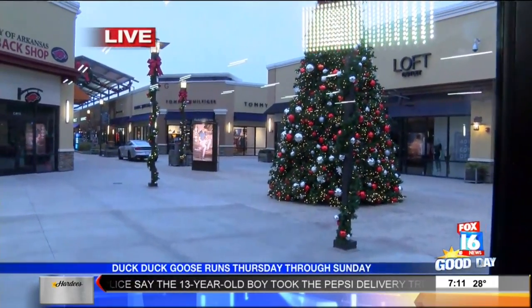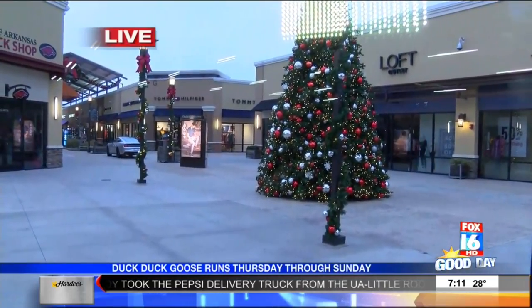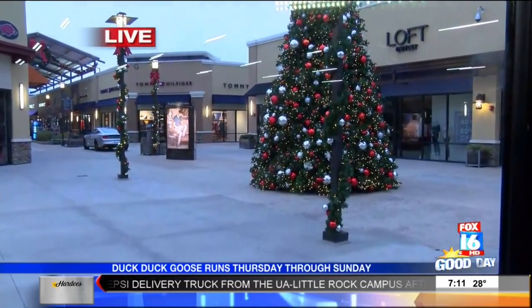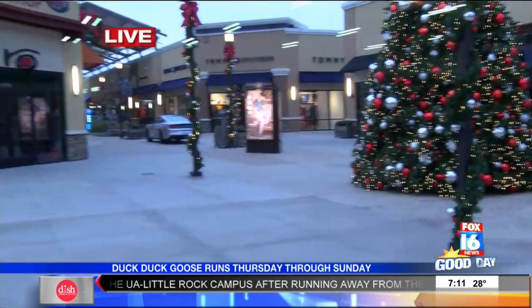Good morning guys. Okay, first we have to get you in the holiday spirit — take a look at that Christmas tree! It is outdoors at the Outlets of Little Rock, just puts you in the shopping season right there. We have been hanging out with Kristen and her mom Cindy this morning at the DuckDuckGoose consignment sale going on here through Sunday.